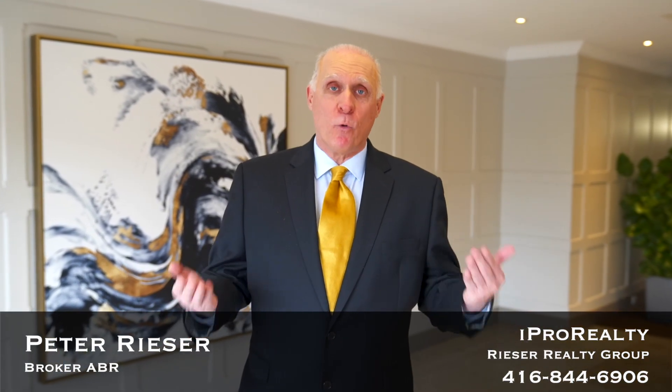On behalf of the Reser Real Estate Group, thank you for watching. If you have any questions or would like more information or to arrange a private showing, please call us directly at 416-844-6906.